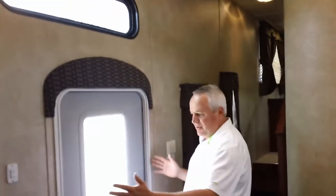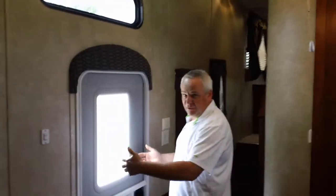There's a couple of windows here in the hallway to bring in some more natural light, as well as the window above the 30-inch entry door. The nice thing about a 30-inch entry door is it's easier to load and unload your camper.